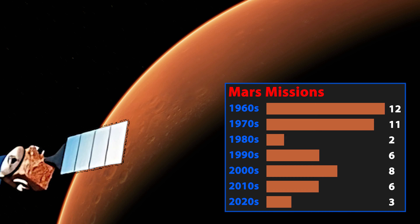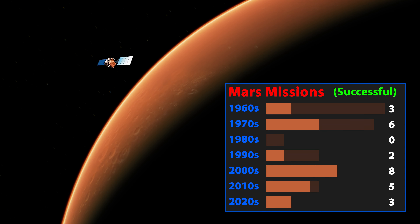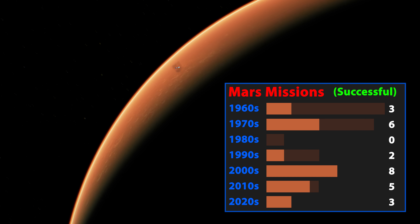In total, humanity has attempted 50 missions to Mars, and approximately half have been considered successful. There are currently 11 active probes surveying Mars, consisting of seven orbiters, three rovers, and one helicopter.